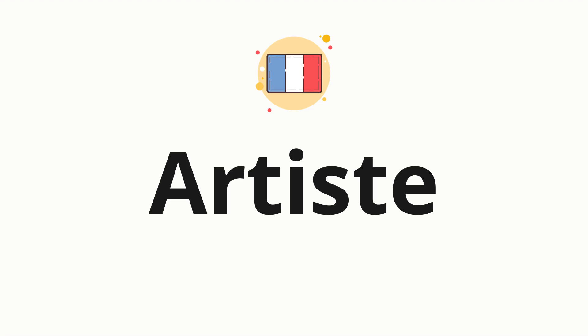Welcome to How to Pronounce. In today's video, we'll be focusing on a new word that you might find challenging or intriguing. So without further ado, let's dive into today's word: artiste, which means artist in French.